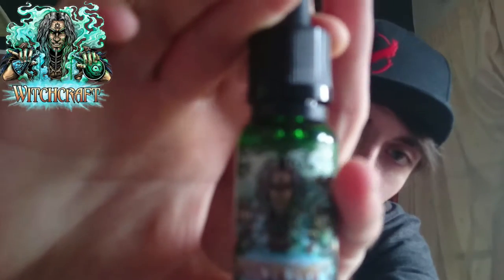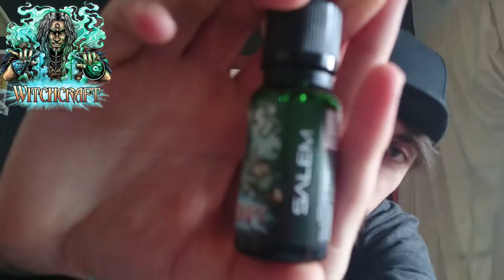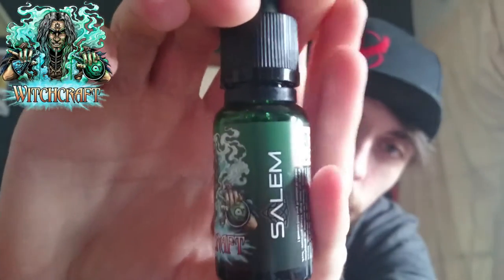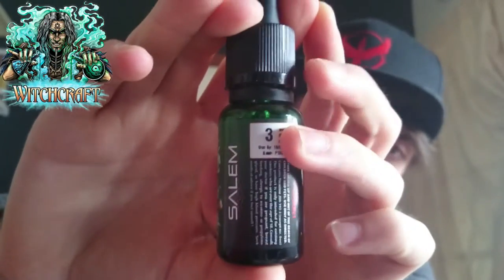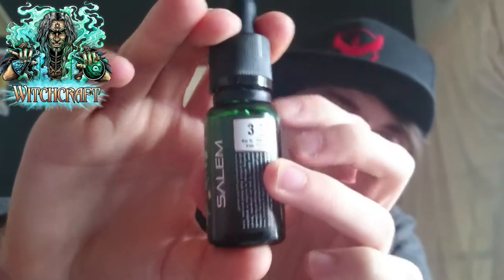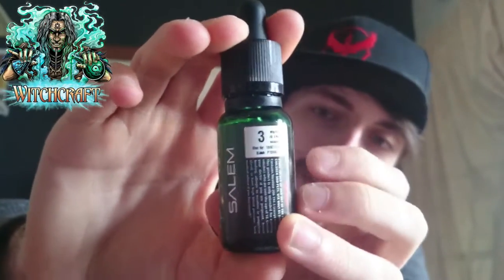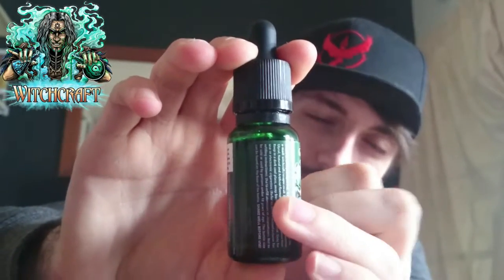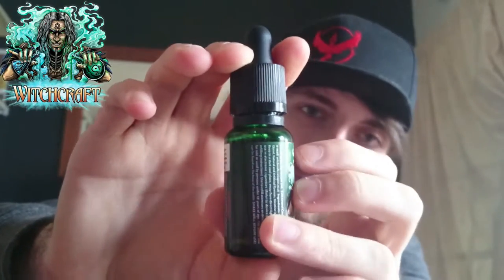The bottle size comes in a 20ml UV glass protected bottle. I'm going to get a close-up of the bottle. You have your Witchcraft logo and the Witch Doctor on the front. On this side, you have the name of the juice — this is Salem, which is your chocolate and peanut butter flavour. On this side you have your nicotine strength, your PG-VG ratio, your batch code and an expiry date, along with all your cautions. On the other side you have all your ingredients, your contact details, email address, website, etc.